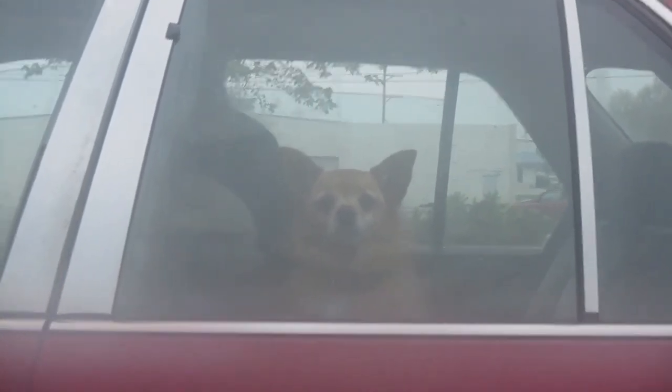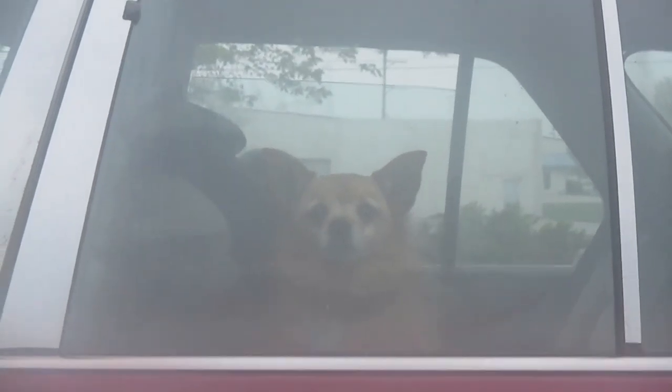Doggo! So cute. Look, it's Cousin Jay, and he's here!